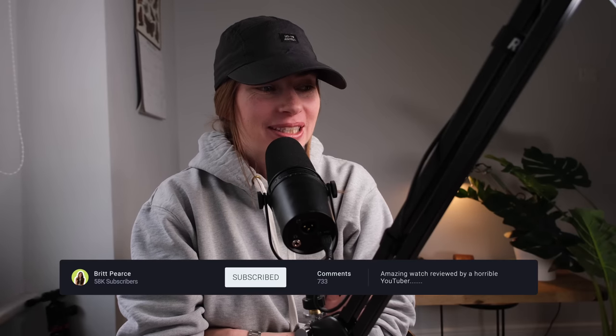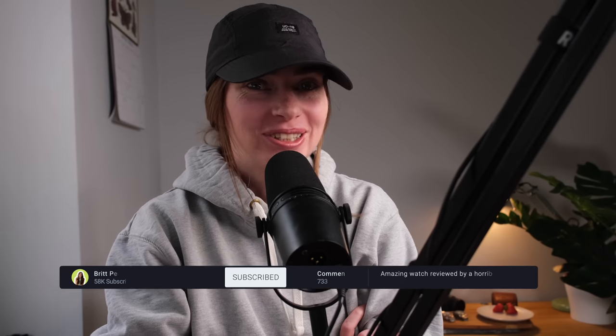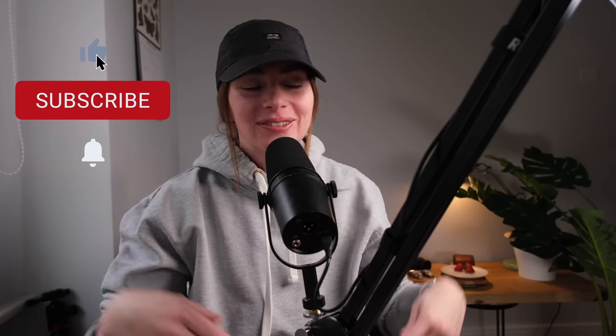Really enjoyable watch. If you liked this video, give it a like, comment, and subscribe. Do all that YouTube stuff — feed the algorithm gods, make the algorithm gods love me.